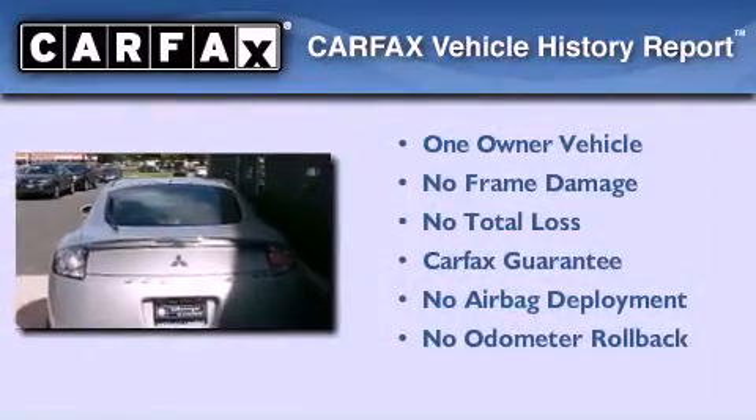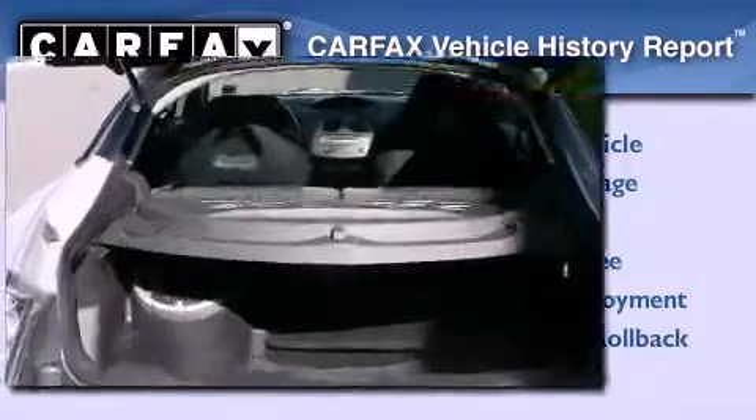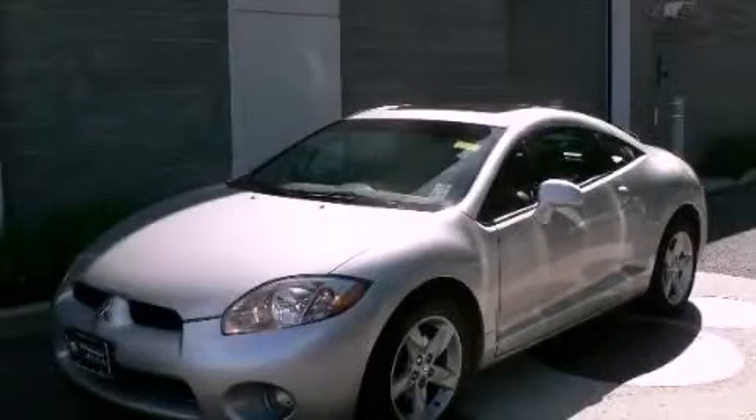This Mitsubishi has had only one owner and it qualifies for the Carfax buyback guarantee. This vehicle won't last long at this price. Call and arrange a test drive now.